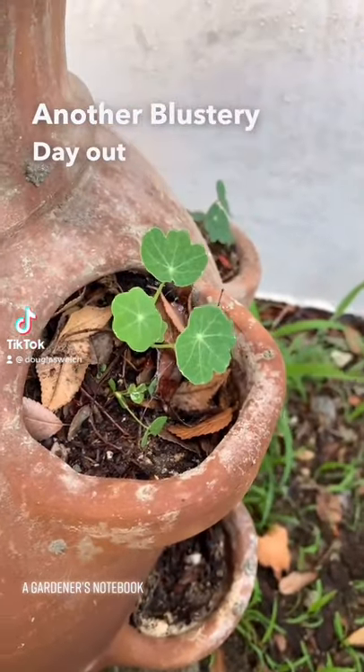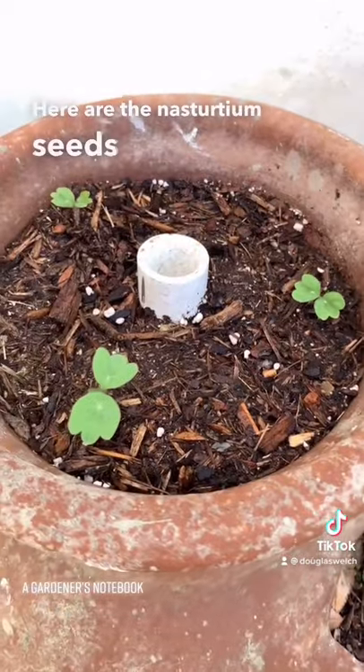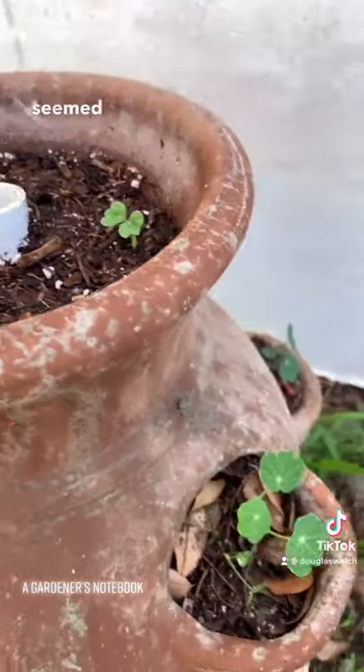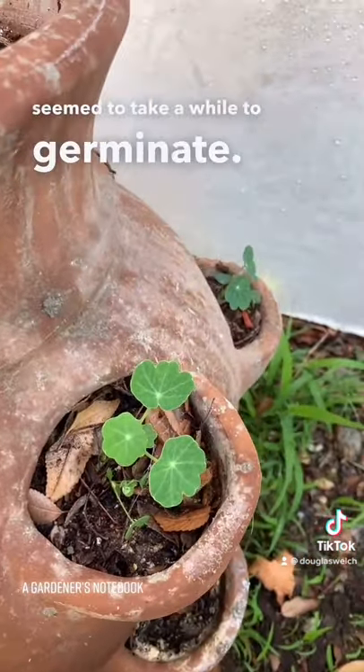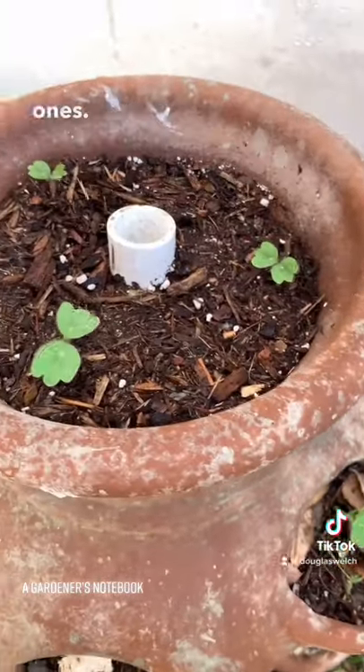Another blustery day out here in the spring garden. Here are the nasturtium seeds I planted, finally coming up. They seem to take a while to germinate, although the germination rate of this particular set is much higher than the other ones I planted.